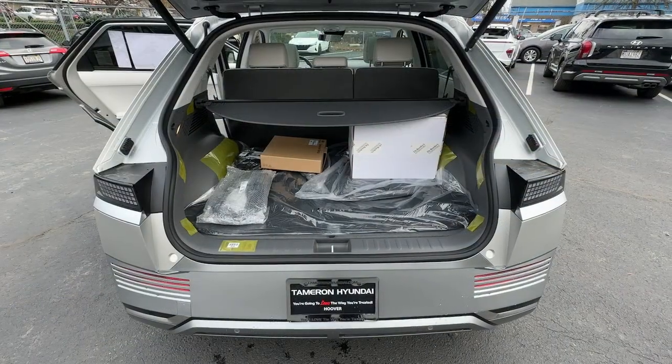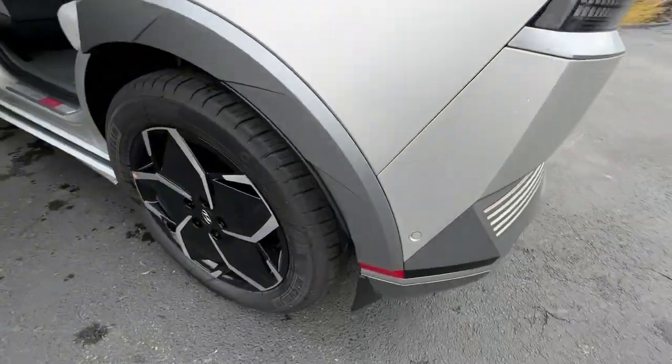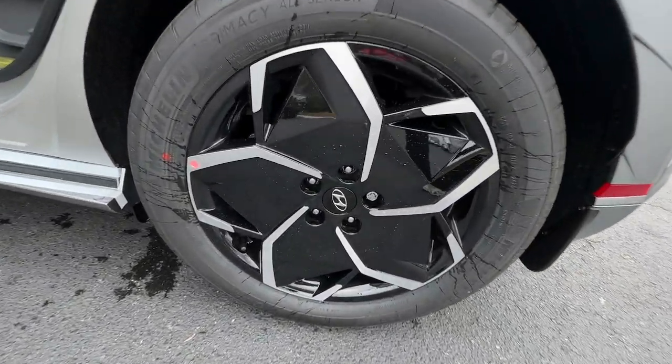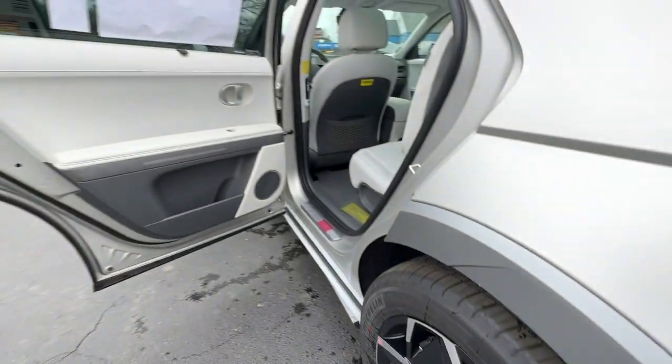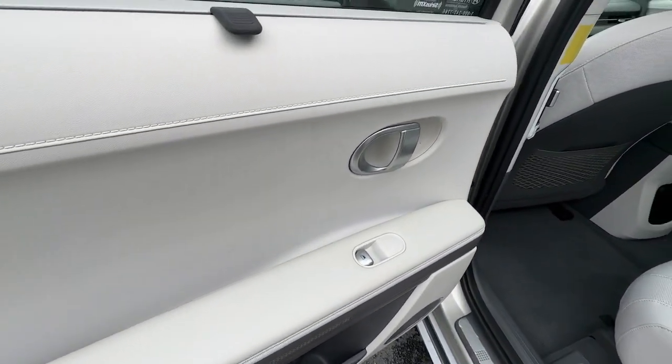Heated steering wheel, head-up display, Apple CarPlay and/or Android Auto, heated and/or cooled front seats, keyless entry, navigation system, power passenger seat, satellite radio, heated mirrors, power liftgate.